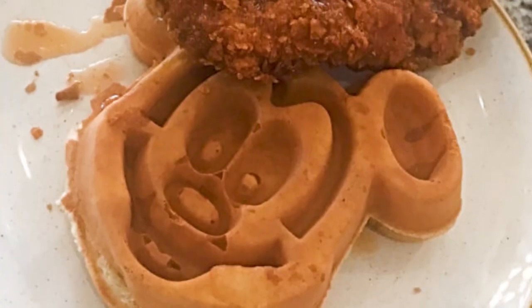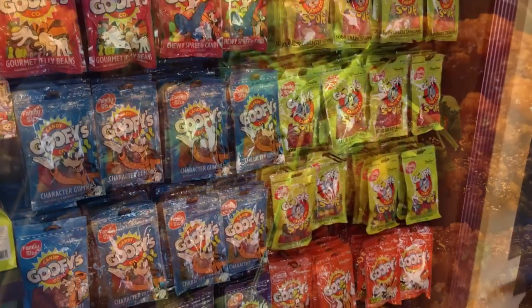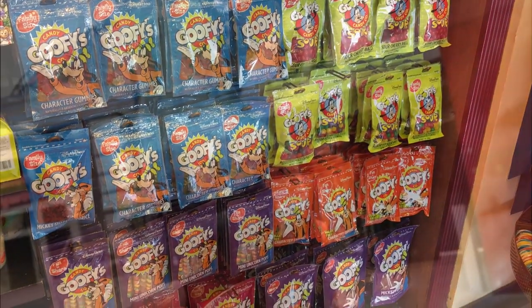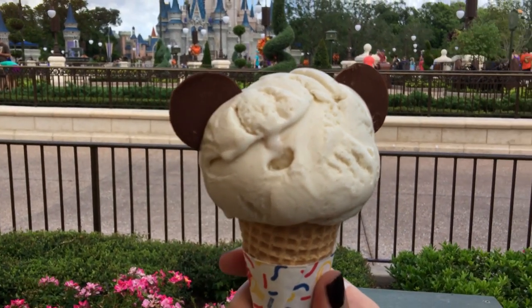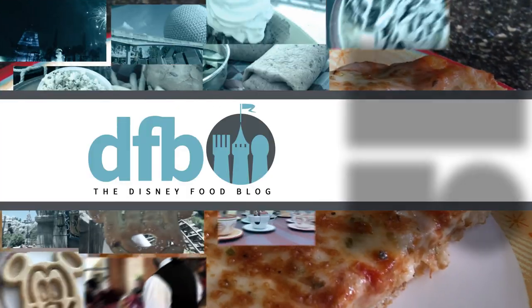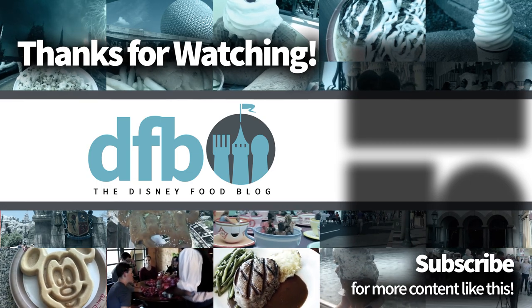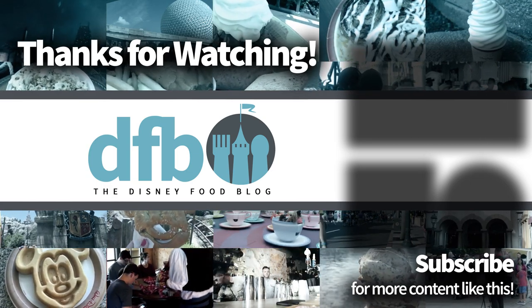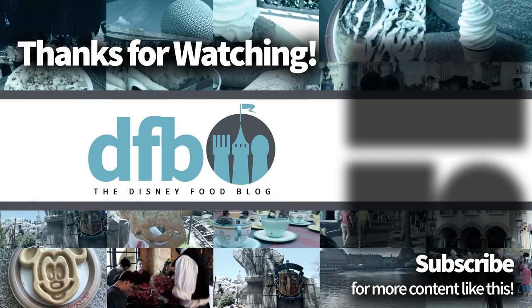So there are our Disney dining hacks — some are weird, some are helpful, some are just plain fun, and some will actually save you money and time. Hopefully they'll help you on your next Disney World trip to make it bigger and better. Let us know in the comments if you've tried any of these food hacks or if any are on your list for your next trip. Thanks for watching — be sure to like, subscribe, and click that notification bell so we can let you know when another DFB Guide video is up. This is AJ for Disney Food Blog and we'll see you real soon.